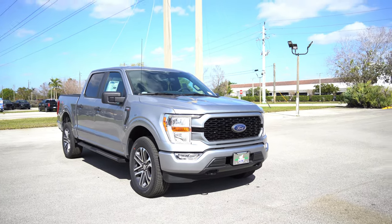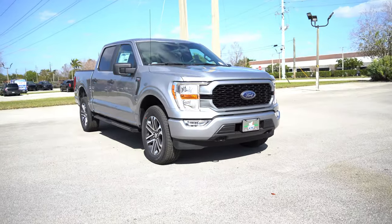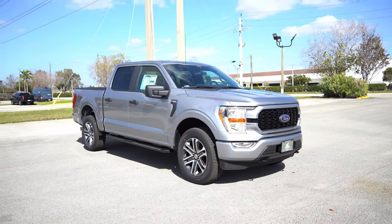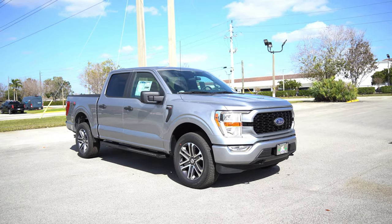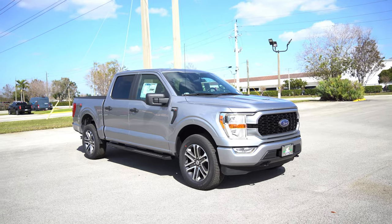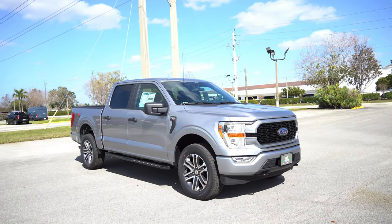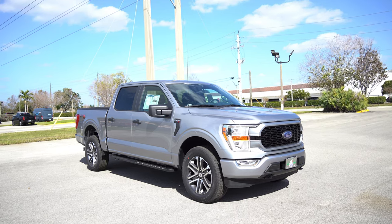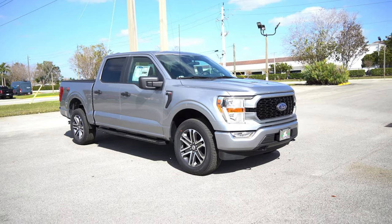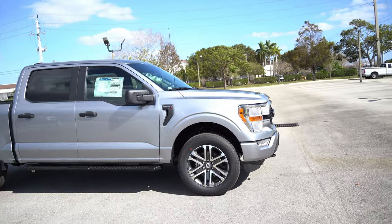This guy is equipped with 4x4 — you can see the hooks in the front. This is the STX package, so these STXs are kind of like a more well-equipped work truck. They'll have a lot of nice stuff: power windows, power locks, power doors. You'll even have the big touchscreen Sync 4 that works with wireless Apple CarPlay, a backup camera and sensors, and of course the whole new body for the F-150.